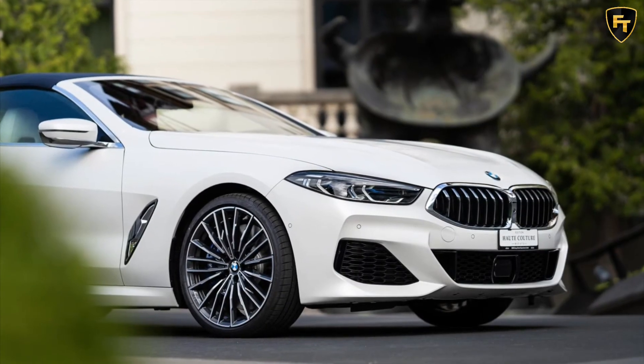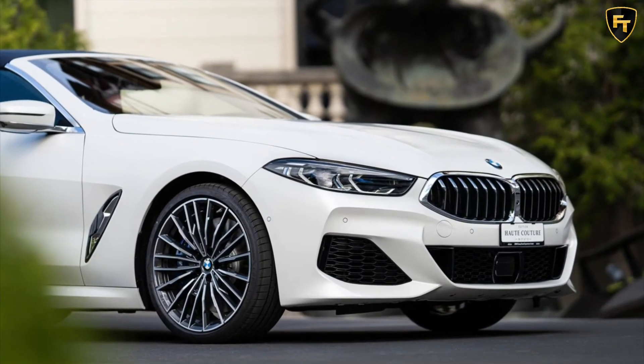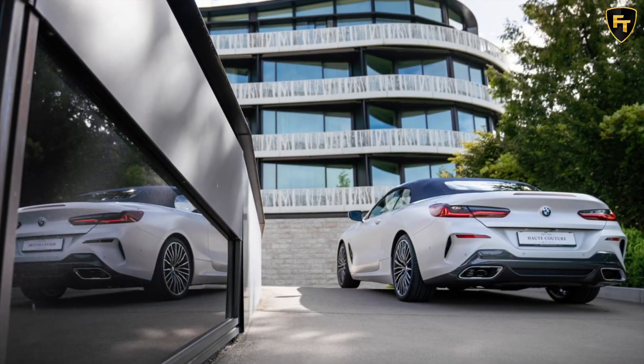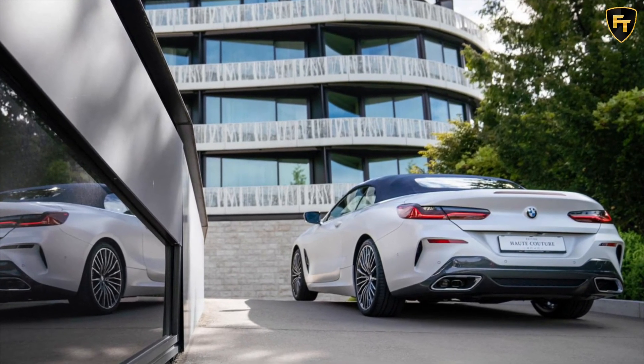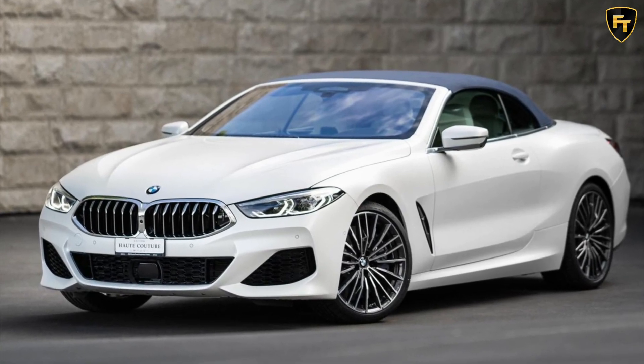Sadly, there's no mention of price, but with individual paint and full merino leather, as well as the rarity factor and the fact that the car costs around $100,000 in base format in the US, expect this to be very expensive. At least you're getting the range-topping M850i with 523 horsepower and 553 pound-feet of torque.